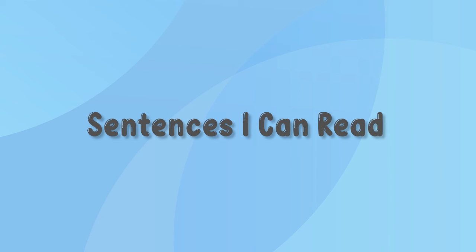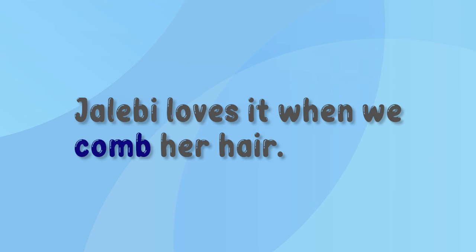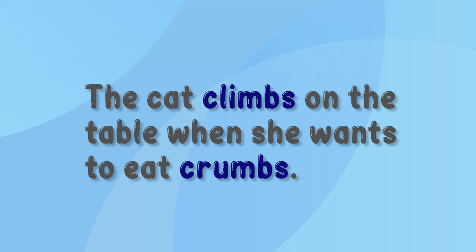Now let's read some of these words in sentences. Bombs can make big holes in the ground. Jalabi loves it when we comb her hair. The lamb hurt its limbs when it fell. The plumber's thumb got stuck as he was fixing the tap. The cat climbs on the table when she wants to eat crumbs.